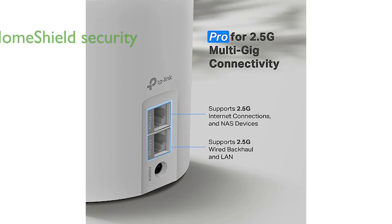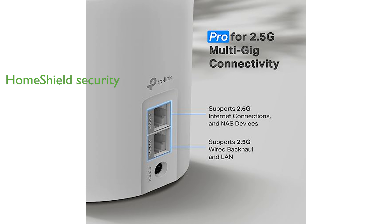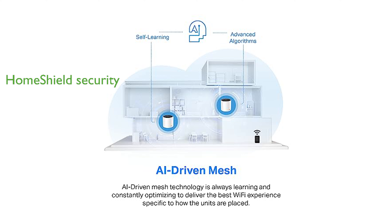The Deco X55 Pro features TP-Link HomeShield, a premium security service that keeps your home network safe with features like security scans and parental controls.